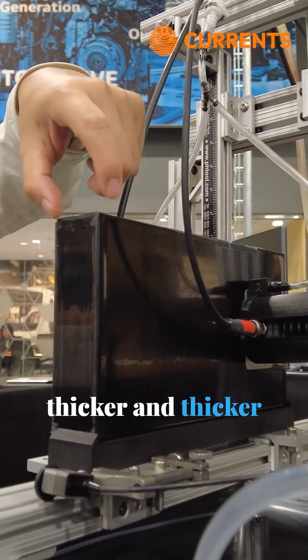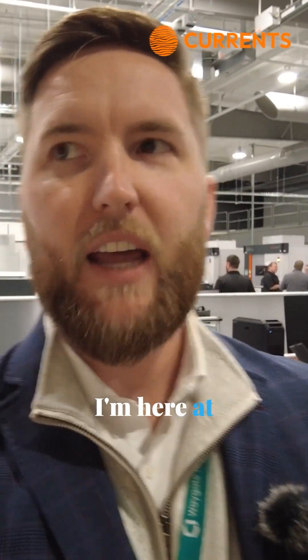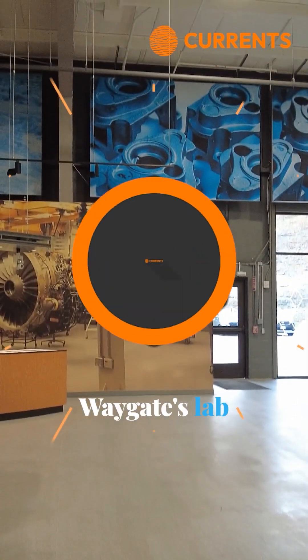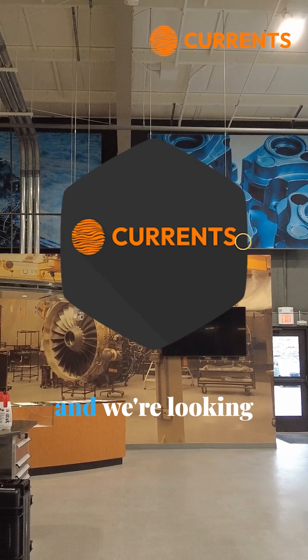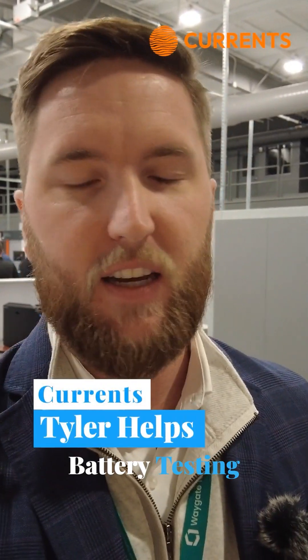As batteries become thicker and thicker, it gets more difficult for the sound to penetrate. Hey guys, I'm here at WayGate's lab in Cincinnati, and we're looking at different technologies behind me that are used for battery testing and evaluations.